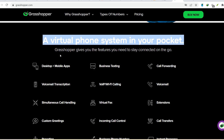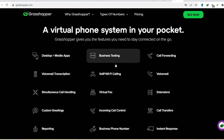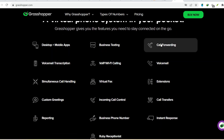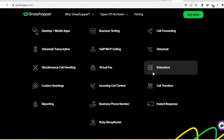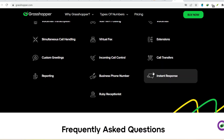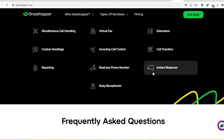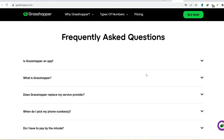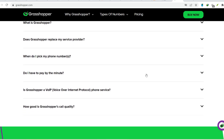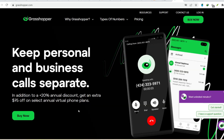But wait, there's more — the advantages of Grasshopper. So why choose Grasshopper over a traditional phone carrier for your business? Here are some key benefits. Cost-effective: Grasshopper plans are generally cheaper than traditional phone contracts, especially for small businesses with few employees. Scalability: need to add another line? No problem — Grasshopper makes it easy to scale your phone system as your business grows. Flexibility: work from anywhere. Grasshopper apps allow you to make and receive business calls from any device with an internet connection. Features galore: get access to features like auto-attendant and voicemail transcription that might be expensive with traditional carriers.